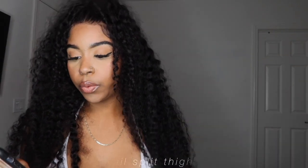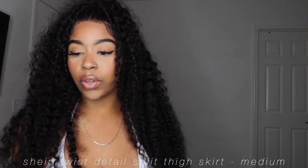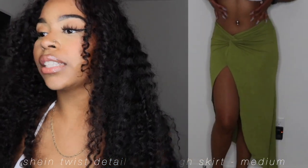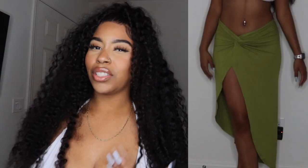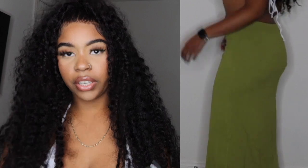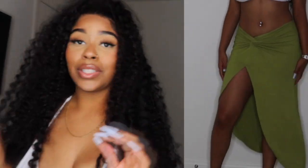What I'm wearing now is the Shein Twist Detail Split Thigh Skirt. I got this in a size medium — size 6 — for $12.13. Super cute, love it, no problems with it. It looks like the picture. I love the tie-knot part and the material — it's a stretchy ribbed material that fits me perfectly.